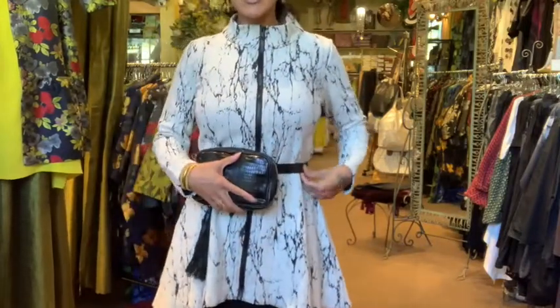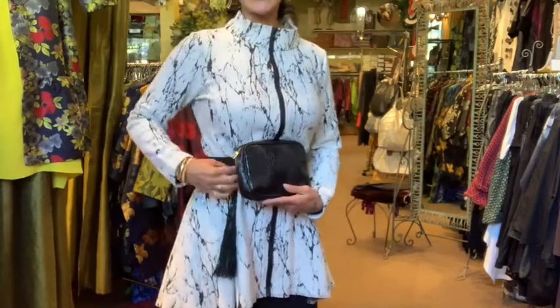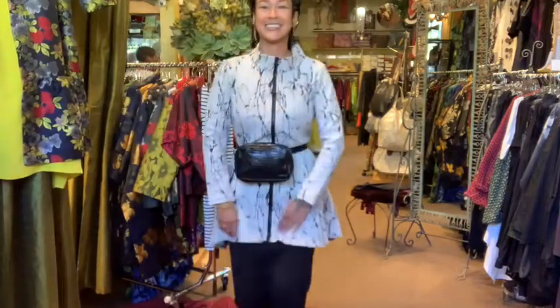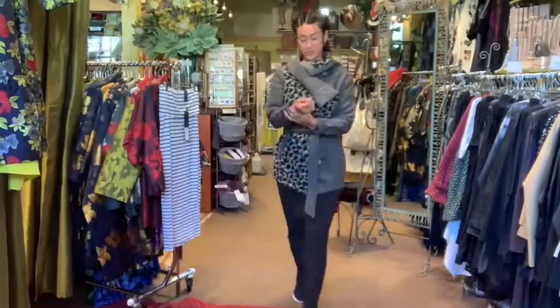So you can just use this as the belt, you can just have the fanny pack on it, or use it like a little clutch. You can take the tassel off too. It gives it some versatility and you can kind of play around with it. Really like this new jacket.